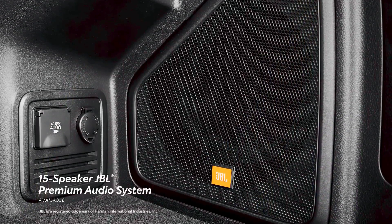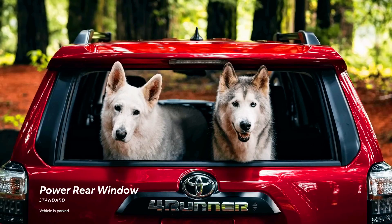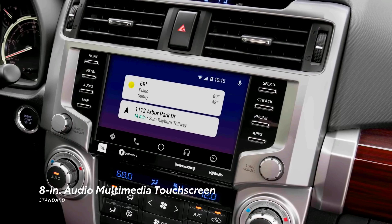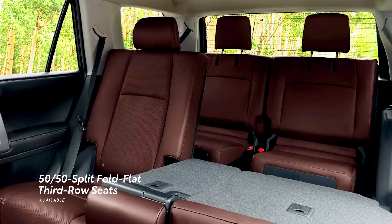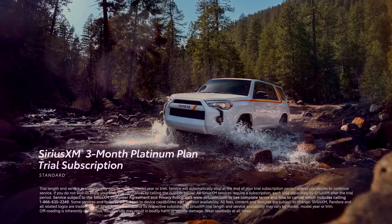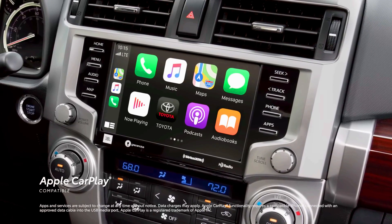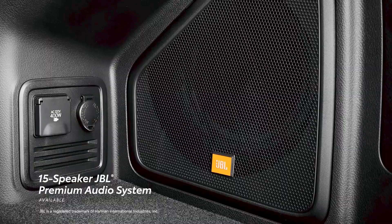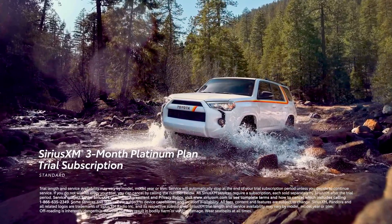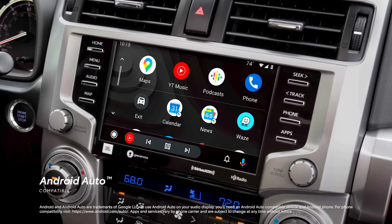The 2024 Toyota 4Runner gets a batch of sweet new colors. New colors make the sting of an unupdated 2024 4Runner a little easier. The new 2024 Toyota 4Runner is out, and while many were expecting an exciting newly redesigned model, we got tooted. Instead of getting upset about it, we should just enjoy the few new things it offers and accept another model year that is the same as the last. In that spirit, the 2024 Toyota 4Runner gets two new colors this year, and we think they are pretty sweet.